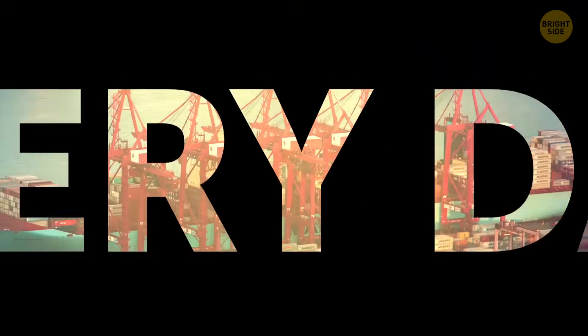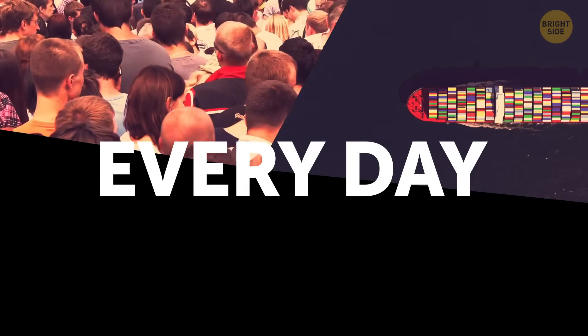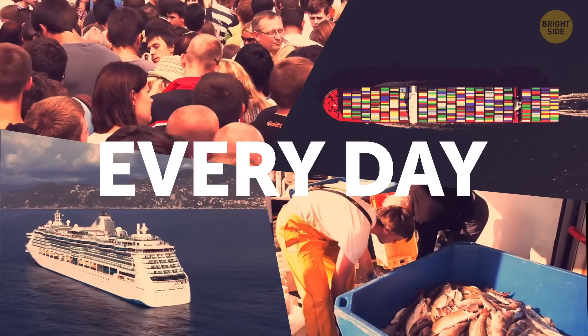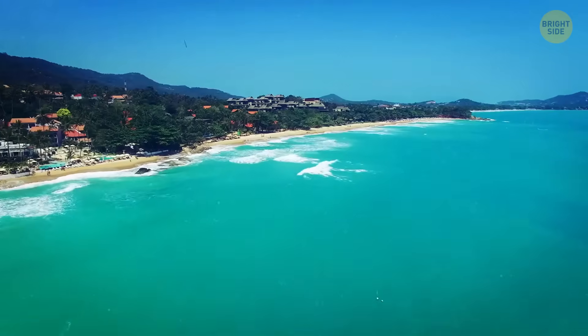Wow, this port is so buzzing! Thousands of people come here every day to work, cargoes come and go, fishers are weighing their catches for the day, and even posh cruise ships pop in here to show this idyllic place to all the people on vacation.